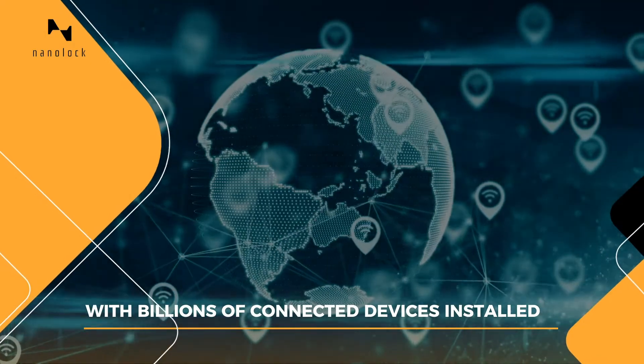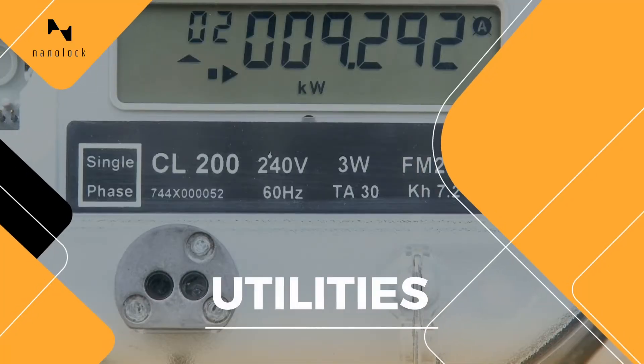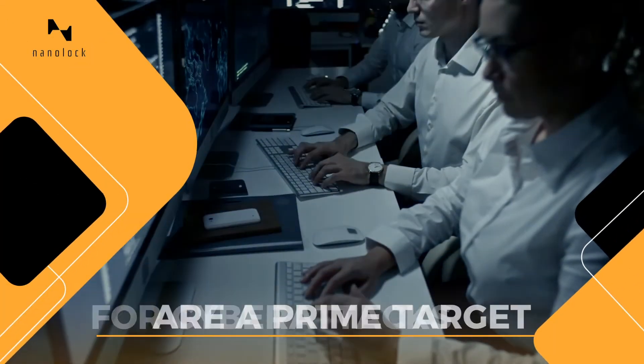With billions of connected devices installed, and tens of billions soon to come, utilities and industrial infrastructure are a prime target for cyber attacks.